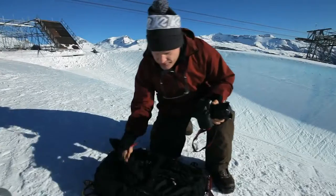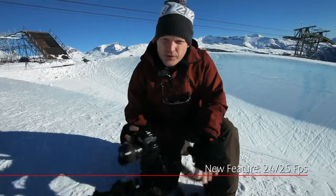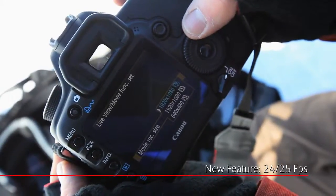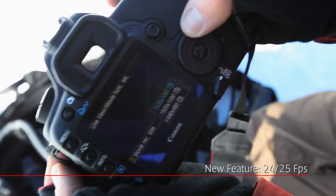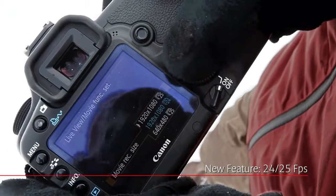What's cool about the 5D Mark II is there's a new firmware. Now you've got options for frame rates: 25 frames per second for broadcast and 24 frames per second for cinema. Today I'm shooting 25 frames per second.